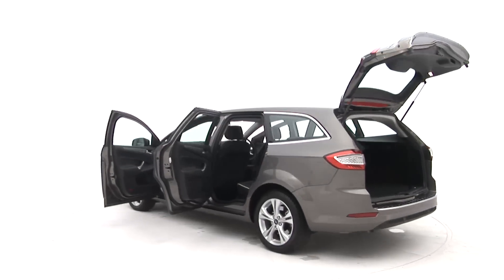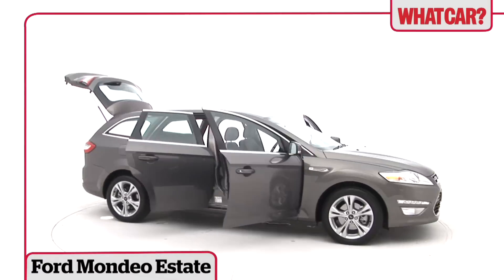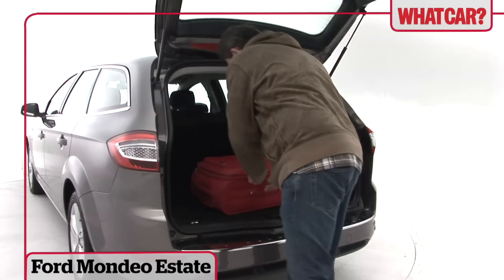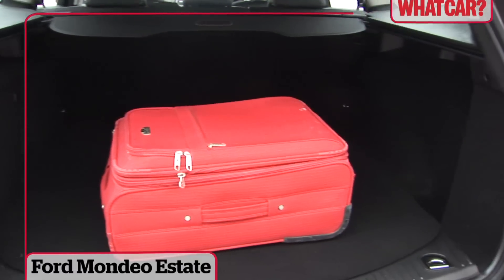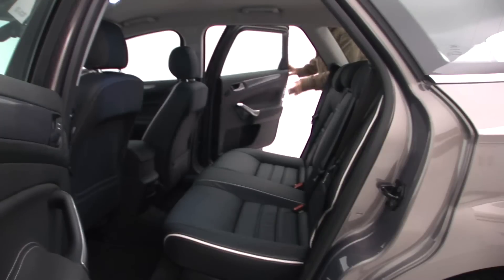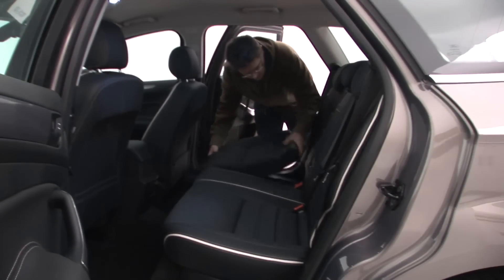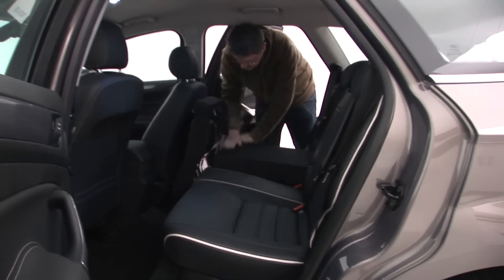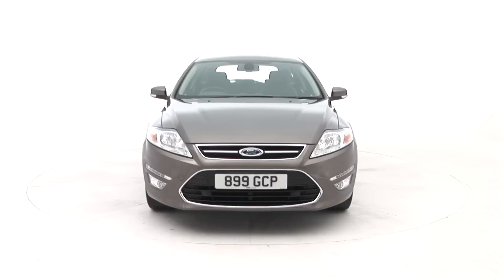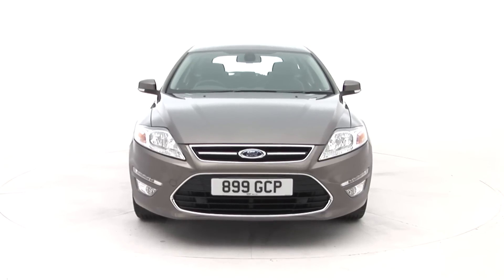Need a big estate? Then look no further than the fabulous Ford Mondeo. The boot is well shaped, the tailgate is low and the seats fold down flat. It's really easy to use and it's almost big enough for a game of five-a-side football. If you run out of space in this, you need a transit van, not a car.